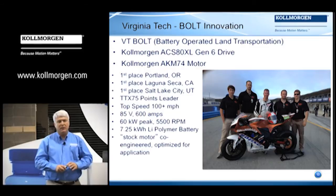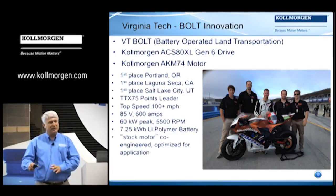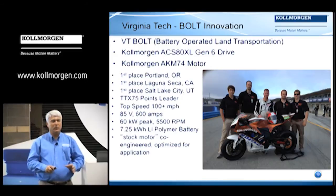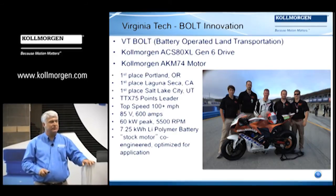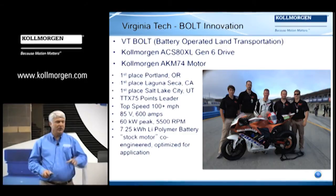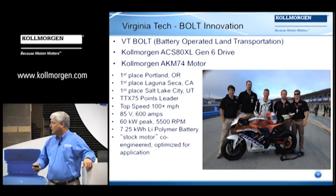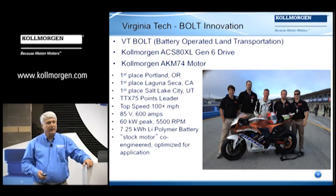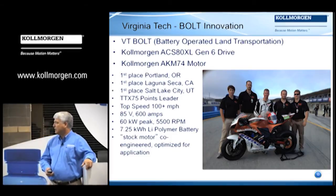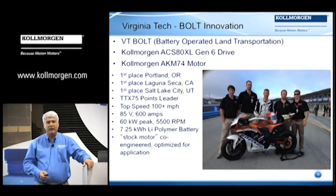The AKM comes in over half a million permutations and combinations that are possible. Well, this one was a little outside of that, but we were able to, with some co-engineering work with the students at Virginia Tech, come up with an application-specific solution in the motor to match perfectly for this motorcycle. They're running at 60 kilowatts peak, matching up with a lithium-ion polymer battery limited to 7.5 kilowatt-hours.